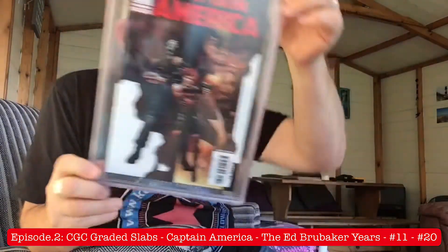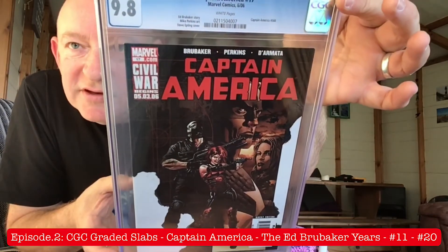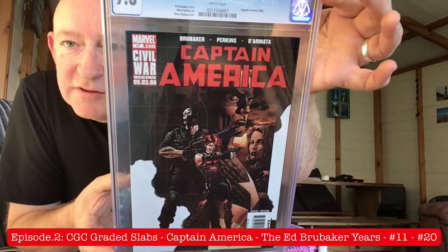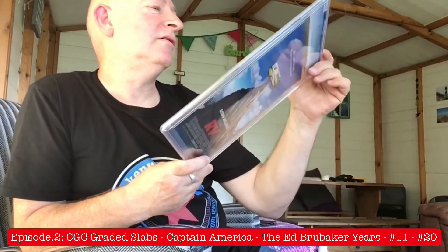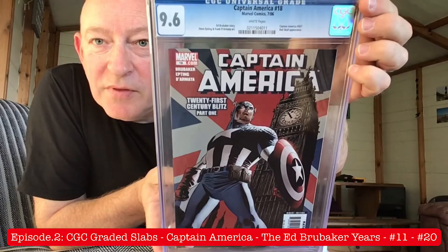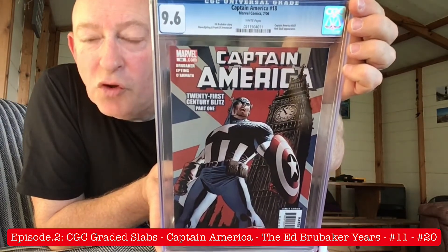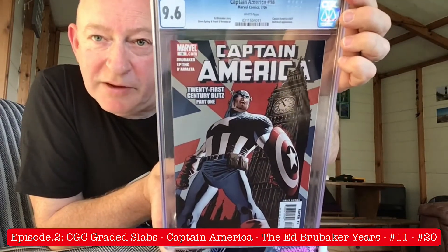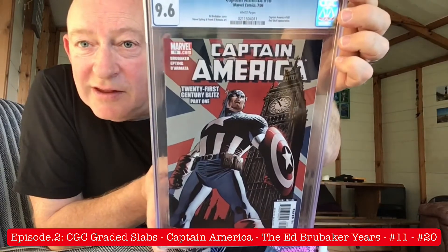Issue number 17 — superb cover. Crossbones and Sin are in there. Cynthia Schmidt, Red Skull's daughter. Fantastic. And issue number 18, the start of a new story arc — 21st Century Blitz Part 1, 9.6 again. And if there's any non-UK residents watching this who've seen Big Ben, I can tell you — Big Ben ain't that big. I've seen bigger tower blocks, bigger multi-story car parks than Big Ben. It ain't all it's cracked up to be, folks.